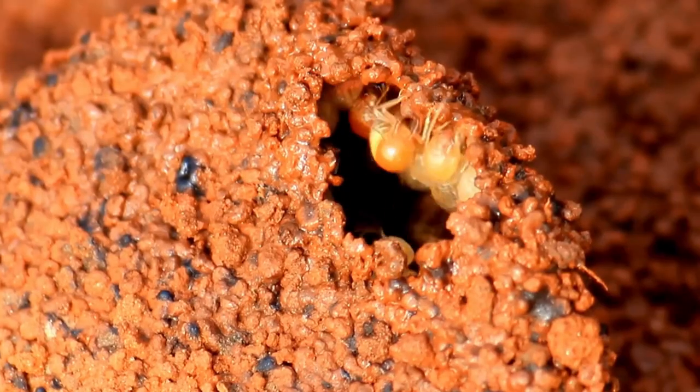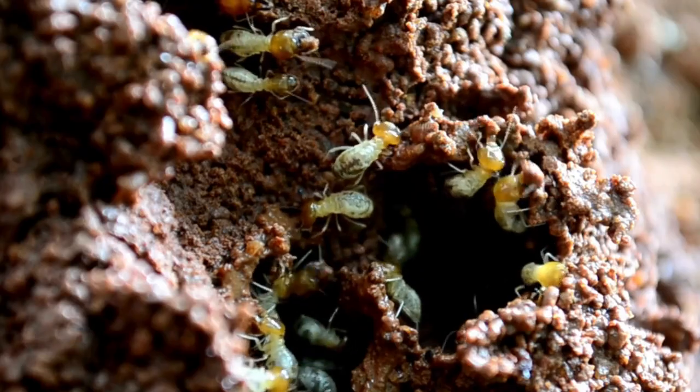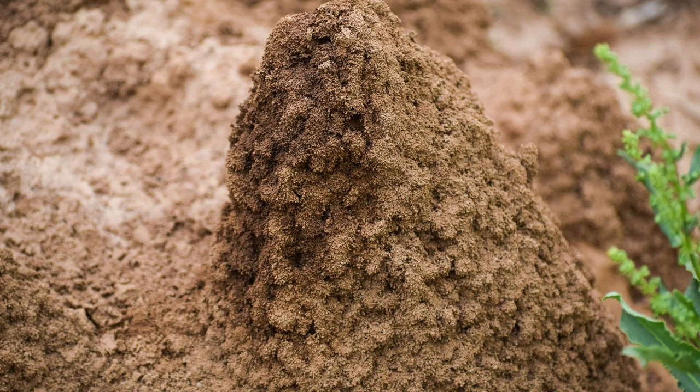So how do these tiny creatures achieve this tremendous feat? The answer lies in their exceptional teamwork, coupled with their ingenious use of the most basic materials — soil, saliva, and feces. Yes, it may come as a surprise, but termites combine these components to produce a robust and durable construction material, which forms the core of their complex mounds.